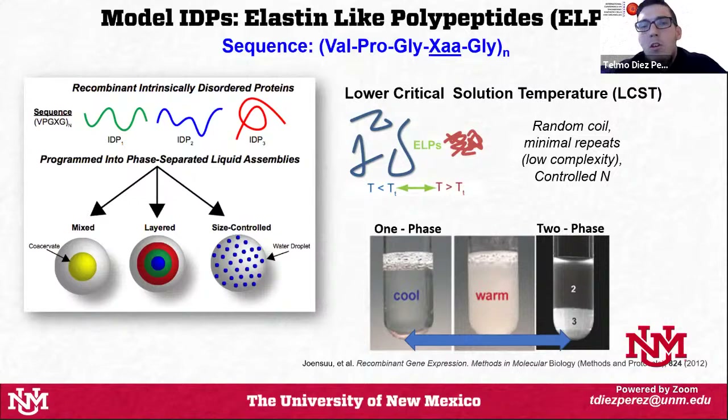The ones I'm going to talk about are called elastin-like polypeptides (ELPs) — recombinant synthetic intrinsically disordered proteins based on a pentameric repeat composed of valine, proline, glycine, a guest residue labeled X, and glycine again. These five amino acids repeated n times give rise to ELPs, which are lower critical solution temperature polymers. These proteins undergo liquid-liquid phase separation upon addition of a thermal stimulus: below the transition temperature (cloud point) they are soluble, but above it they start to get turbid and condense, forming a phase-separated protein condensate or coacervate separated from the aqueous media.